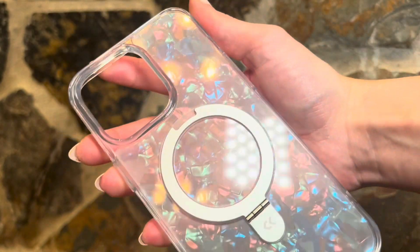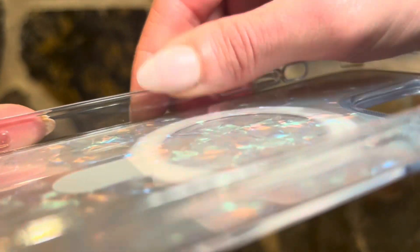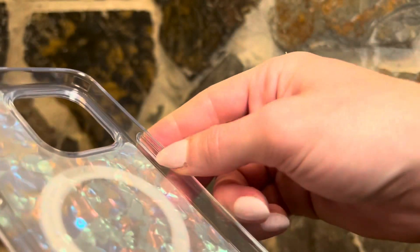Look how sturdy this is — and military drop protection? Come on. If anyone knows me, they know I need that. I have gone through so many phones, and this case is going to save me. I am in love with the quality.